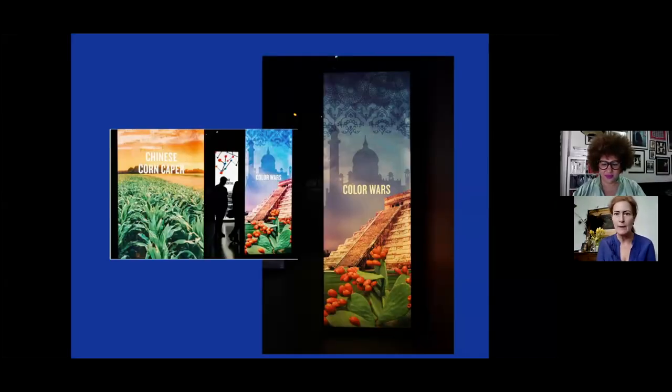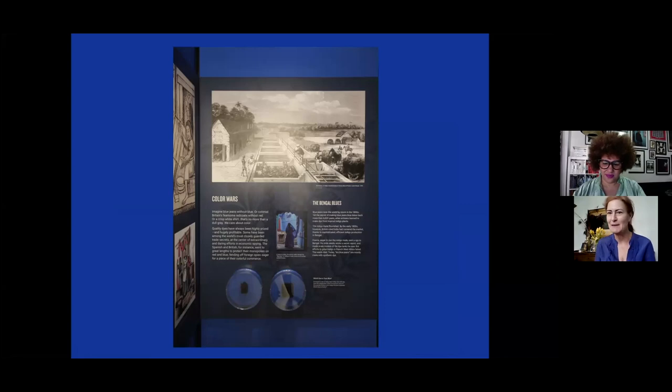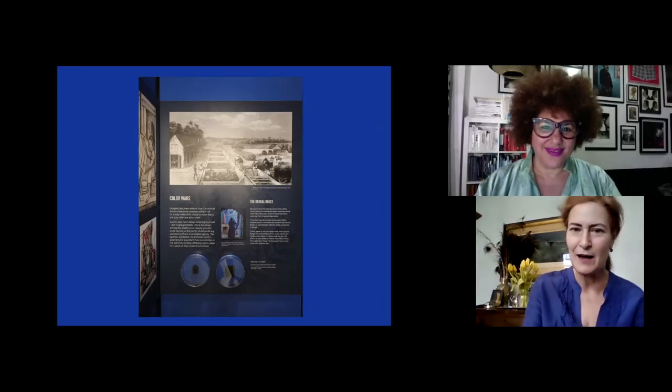Before turning it over to Katherine, let me explain why we're doing a talk on indigo at the Spy Museum. If you've visited the museum, you may have seen our very last gallery. It tells different tales of economic espionage through the years, ranging from tactics Venice used to protect trade secrets in the Renaissance to a French affair bugging business class air travel. My favorite part is the color wars area, a tiny section that focuses on indigo.